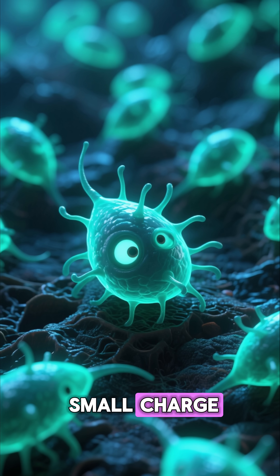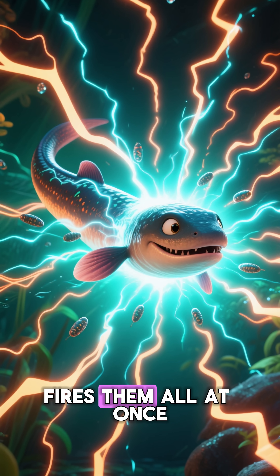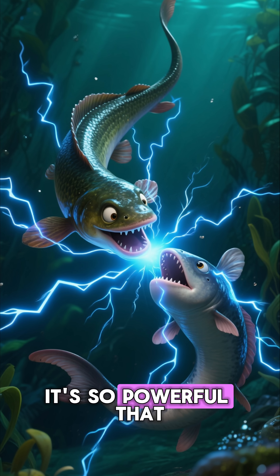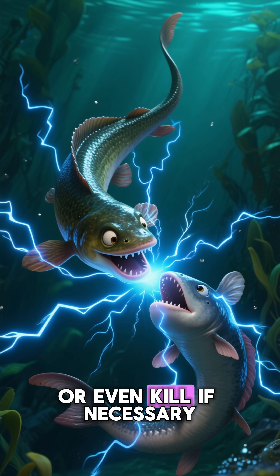Each one carries a small charge. Alone, it means nothing. But when the eel fires them all at once, it's like a single, flawless lightning shock. It's so powerful that it can knock down a horse, stun a predator, or even kill if necessary.